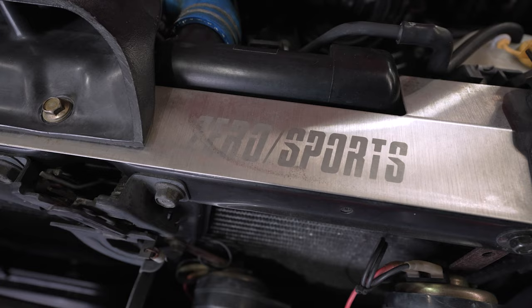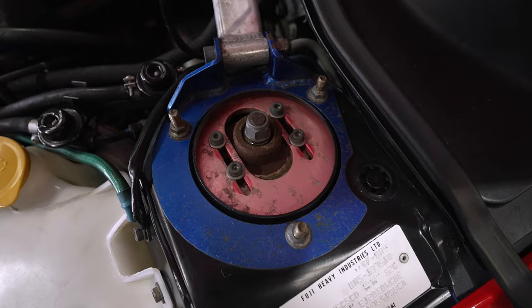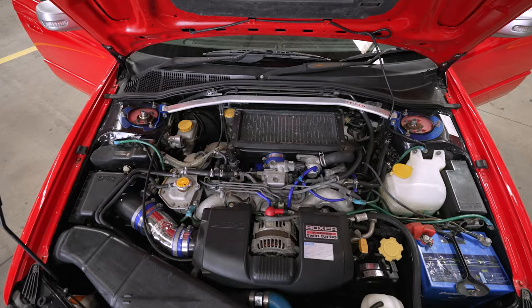This one's had the Zero Sports treatment, which is a performance workshop in Japan — like HKS and stuff like that — but Zero Sports specialises mainly in Subarus. It's got suspension work done, raised wheels put on it, exhaust is done, intake is done, and I believe the ECU has also been flashed.